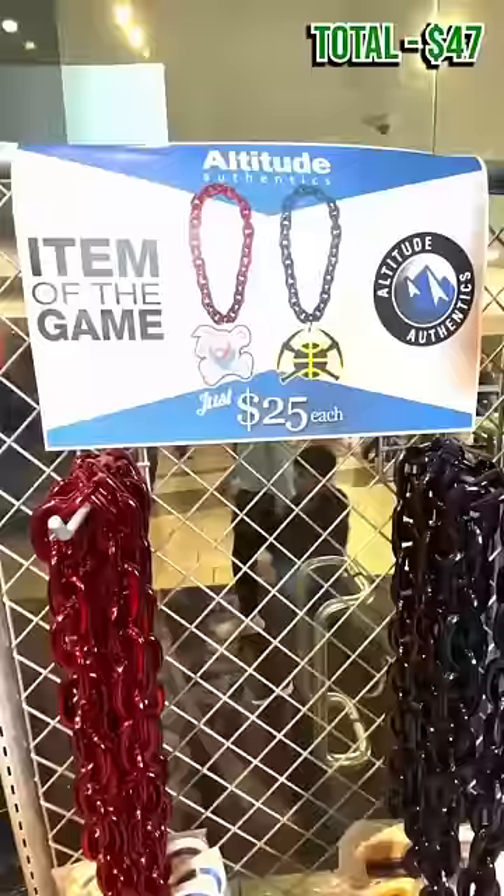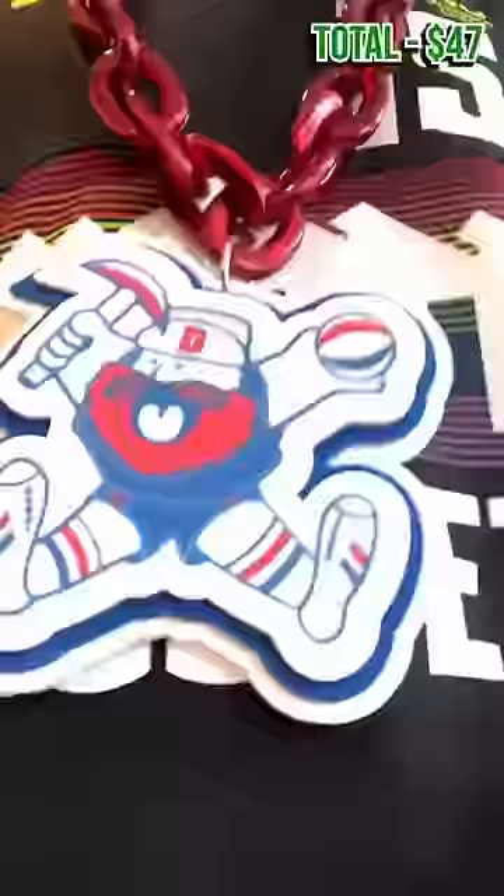Of course, we gotta grab a souvenir, so how about today's item of the game? This giant chain that makes me look like a knockoff Flavor Flav.